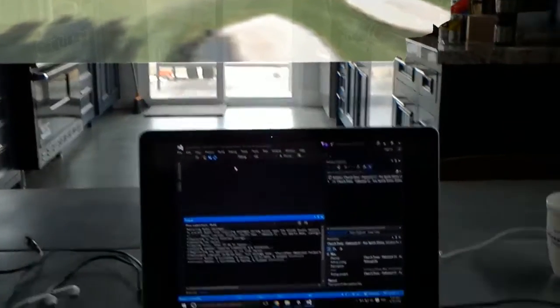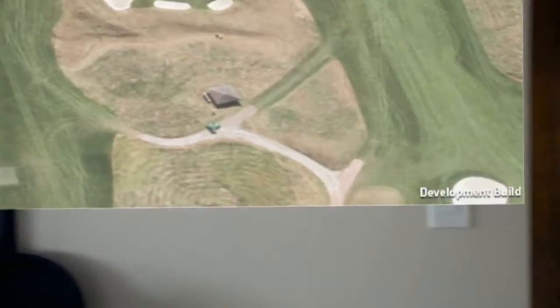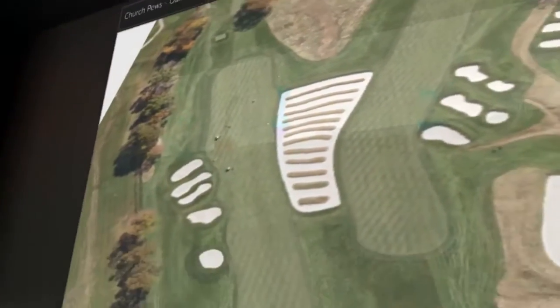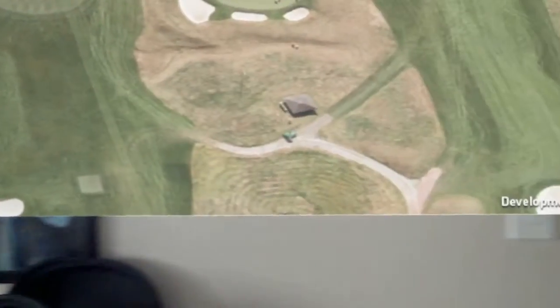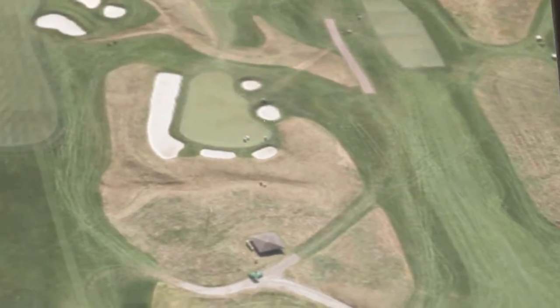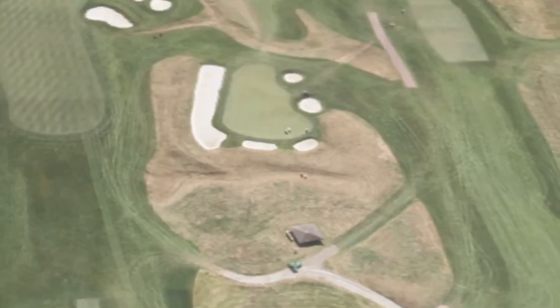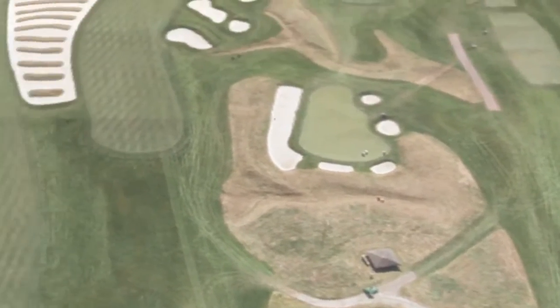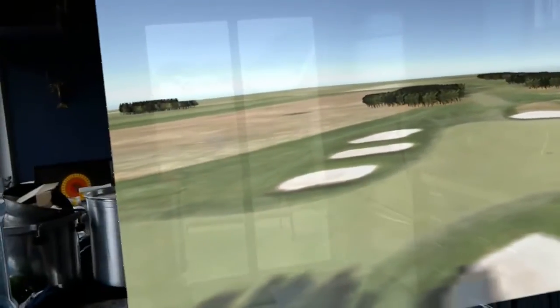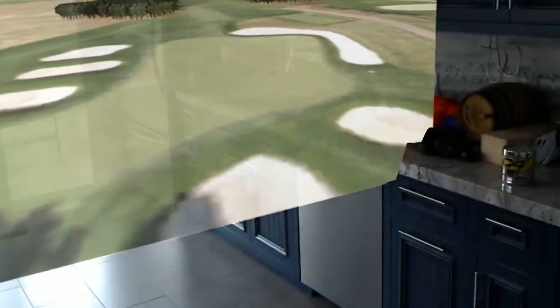We have an Oakmont build here. We blew up a 2D model on the wall — it's large. In 3D there's terrain but no objects yet, still a lot of work on the images and people on the course. Straight ahead they blew it up on the side, through the kitchen looking out — you can see 3D trees and objects.